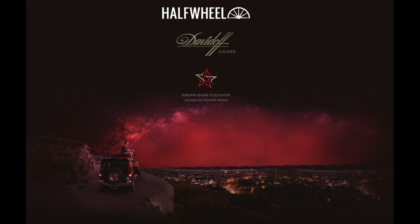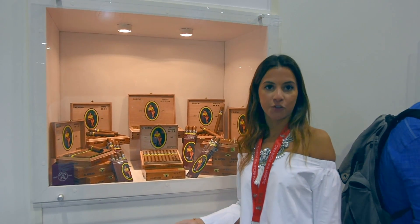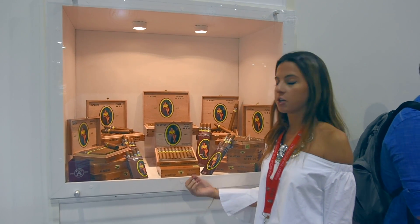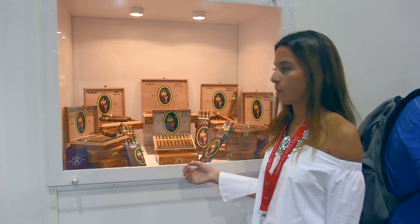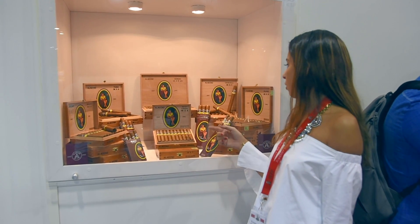Half Wheel's coverage of the 2016 IPCPR convention and trade show is brought to you by the new Davidoff Yamasaw. As you can see, the brand has been released with all the traditionally created Cuban sizes, along with the more popular Toro, Border, and Churchill sizes.